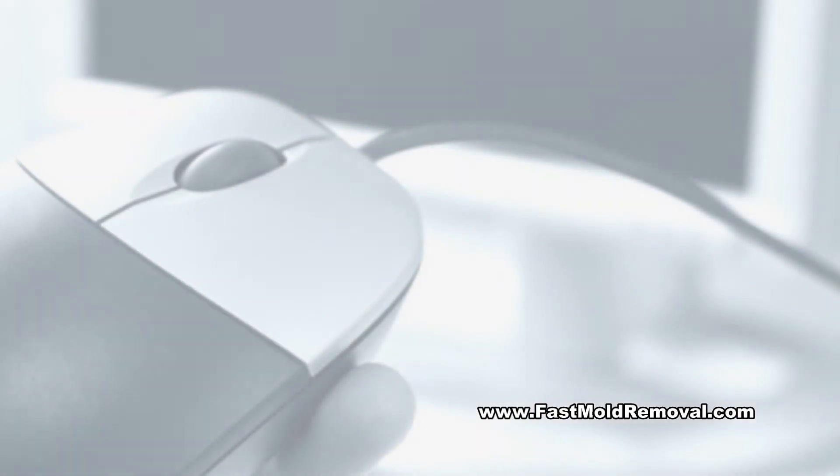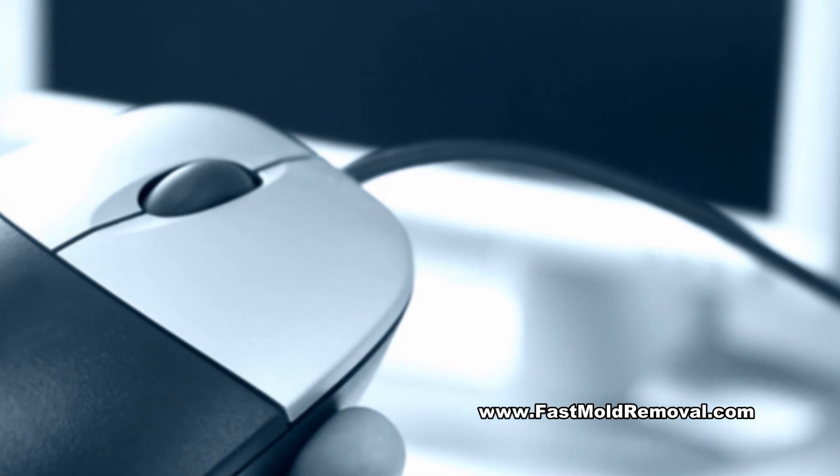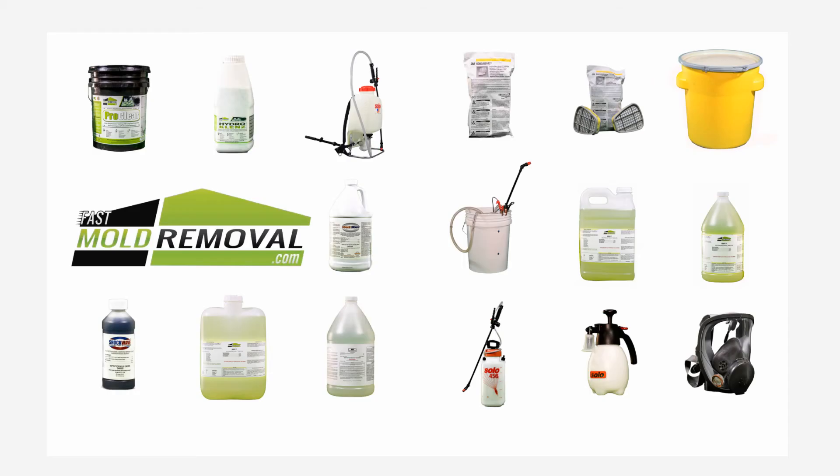To learn more about ways to prevent or remediate mold and other microbial pollutants in homes and buildings, and for direct access to the industry's leading products, contact fastmoldremoval.com today.